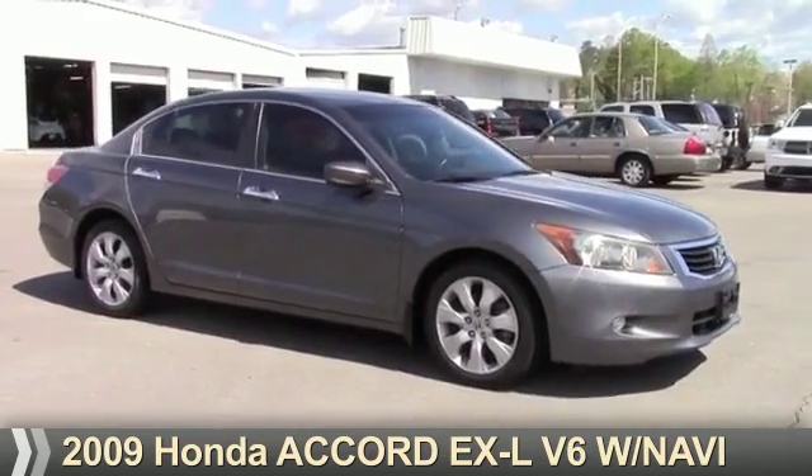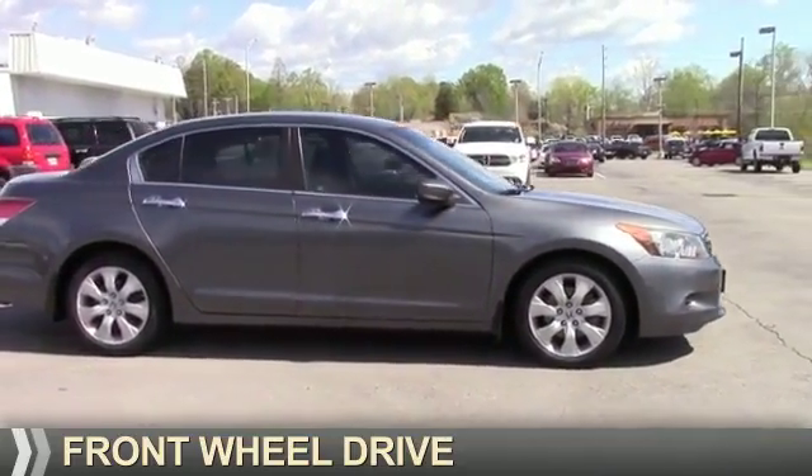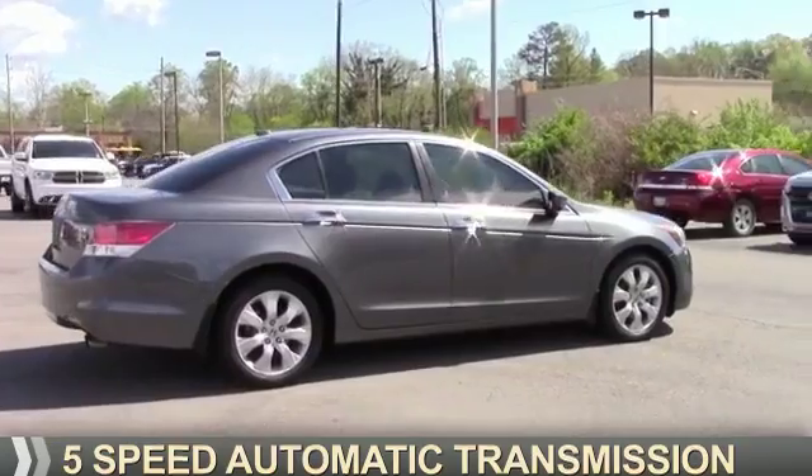Presenting the 2009 Honda Accord. It's powered by front-wheel drive, a 3.5-liter six-cylinder engine, and a five-speed automatic transmission.